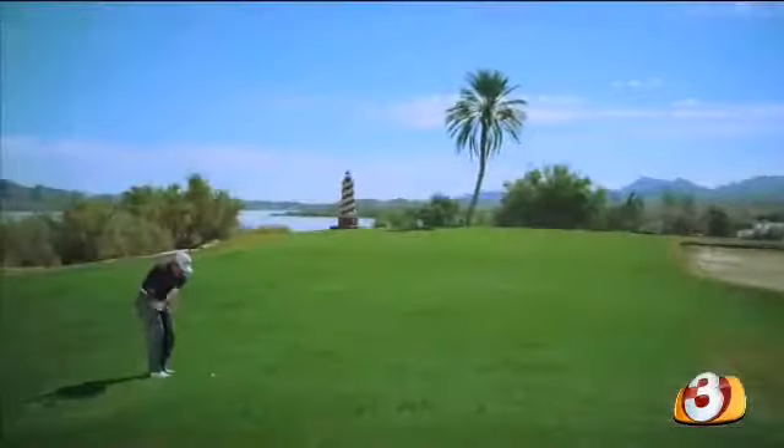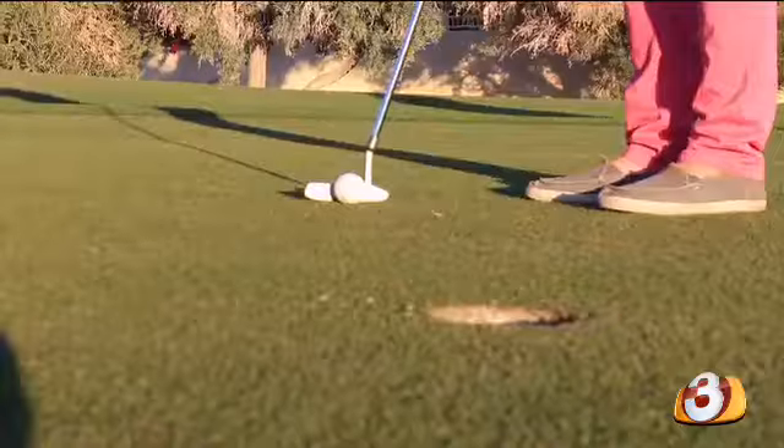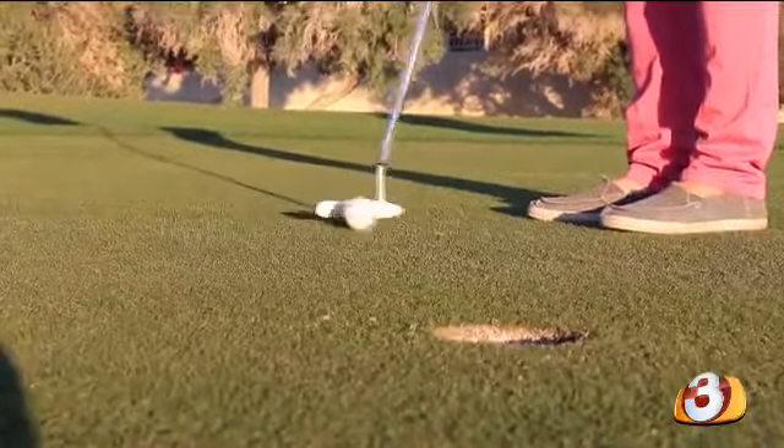And we didn't leave out the golf enthusiasts. We have three golf courses here — golf courses at the London Bridge Resort, there's one in town, and then there's also one out at the Refuge.